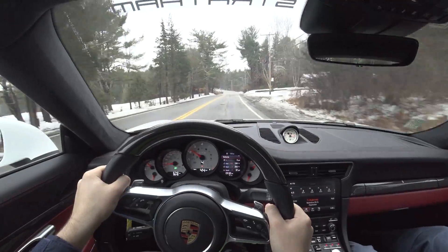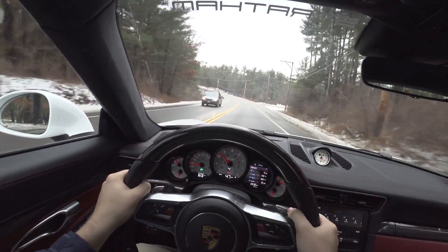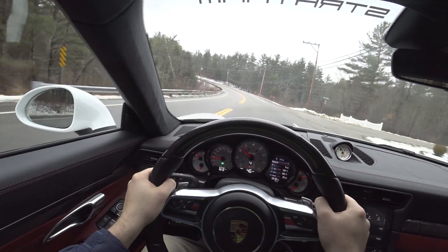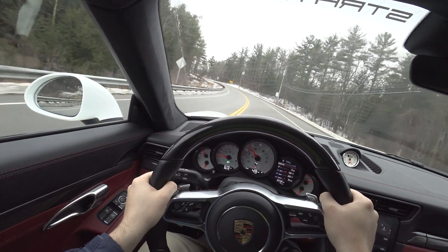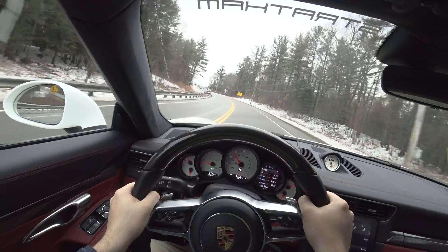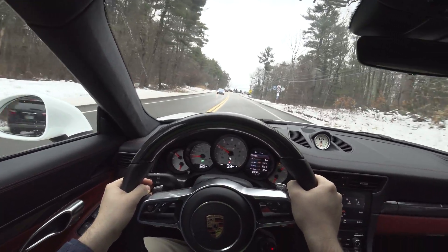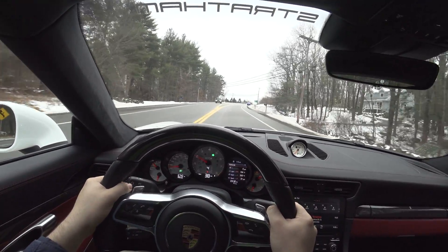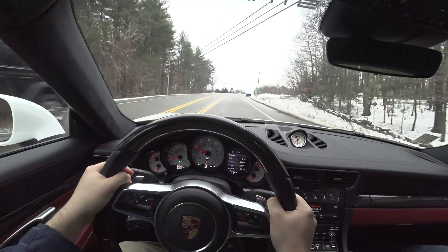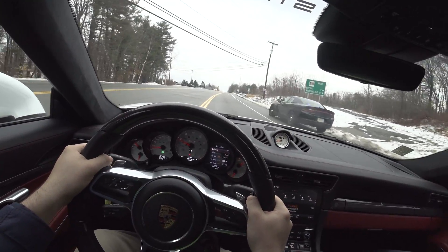Visibility out the front is absolutely spectacular — you can see all the apexes you need. I always use the haunches of the car as my point of aim when going through corners. In a left-hand apex I'm using that left haunch to line up my apex coming into the turn.